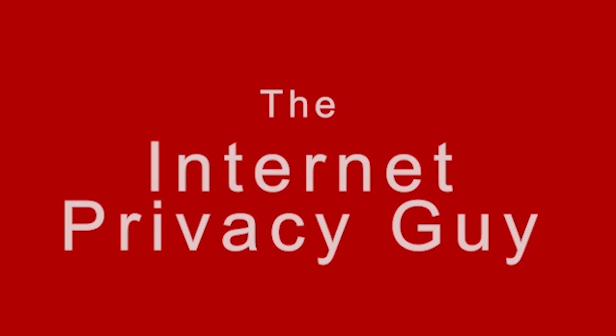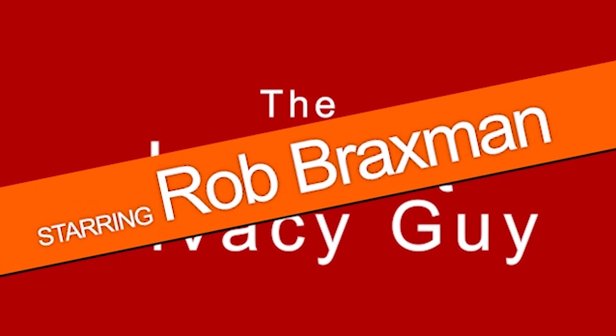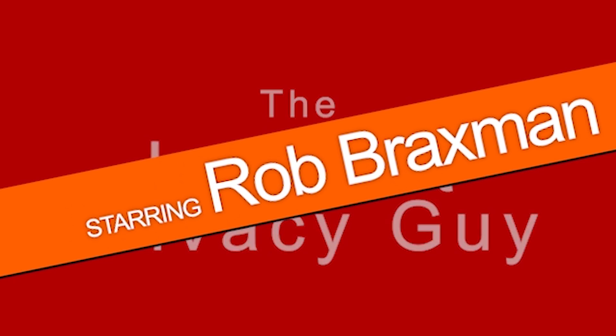What is the best browser to use for internet privacy? I'm going to rephrase this question to frame my answer more specifically. Instead, I will ask: what is the best browser to use to stop Facebook and Google from invading my privacy?